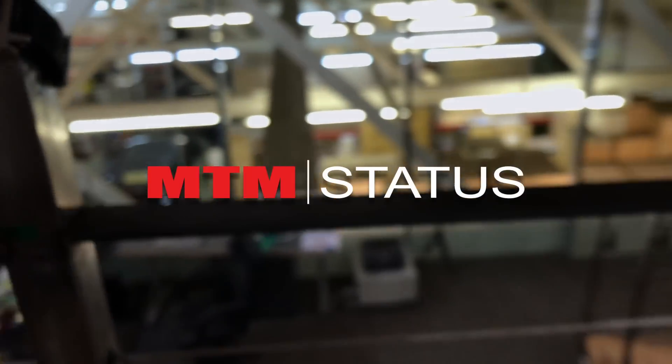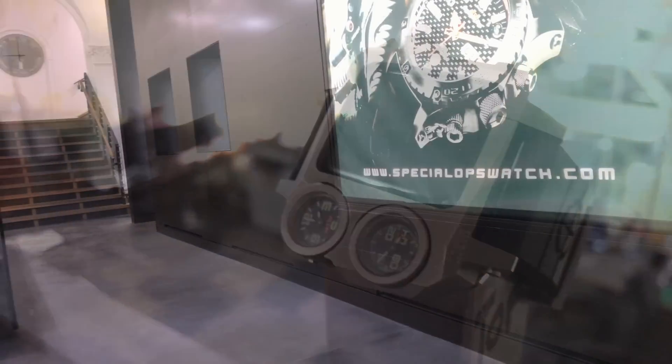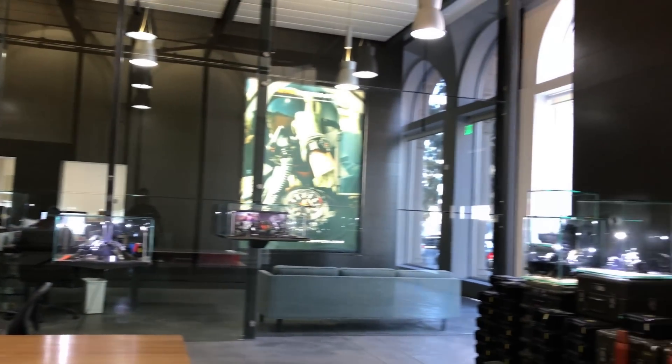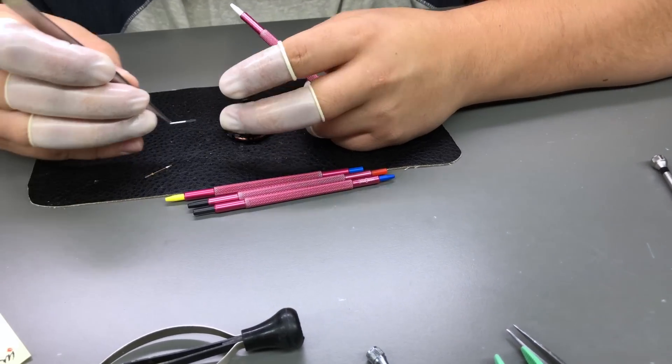This is MTM Status, developed by MTM Watches in Los Angeles, the global leader in high-quality tactical timepieces. Here at MTM, we have more than 25 years of extreme outdoor watchmaking experience.